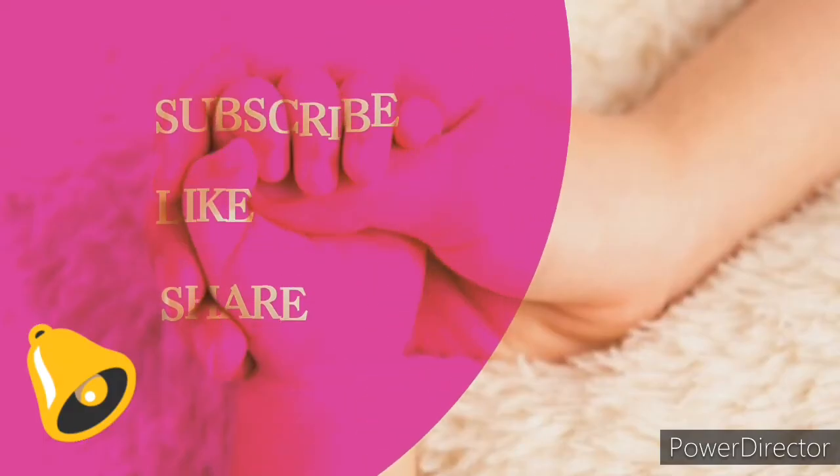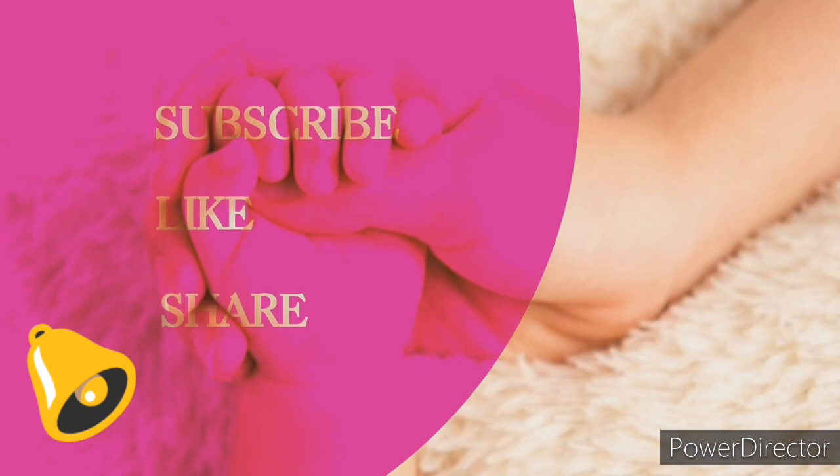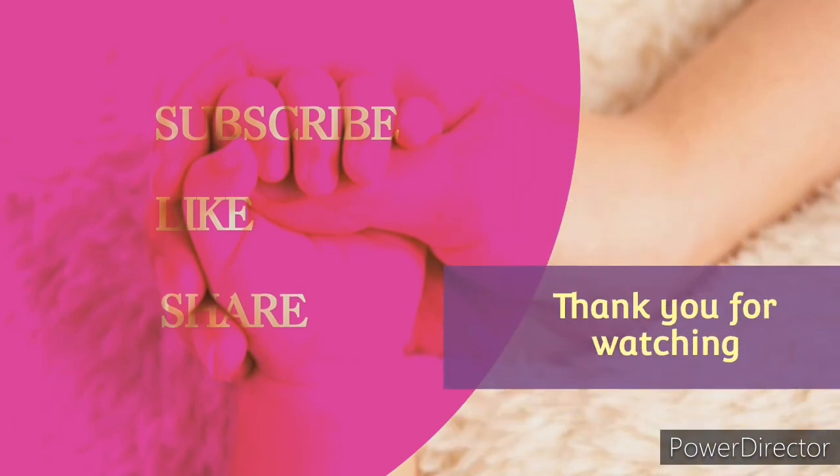I hope you like Mother's Touch, so click on the like button and subscribe to my channel. Thank you for watching.